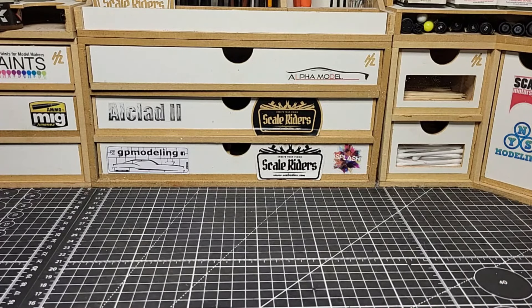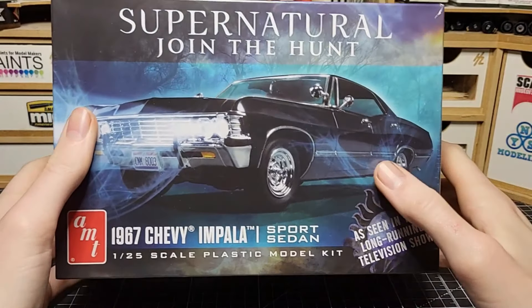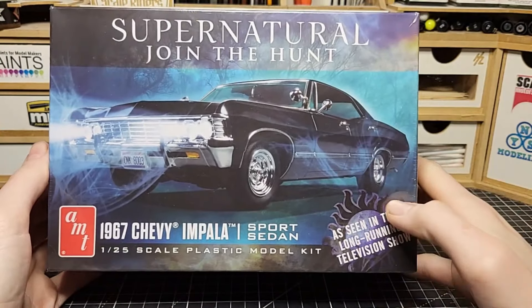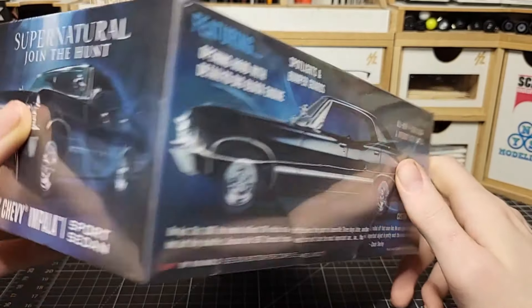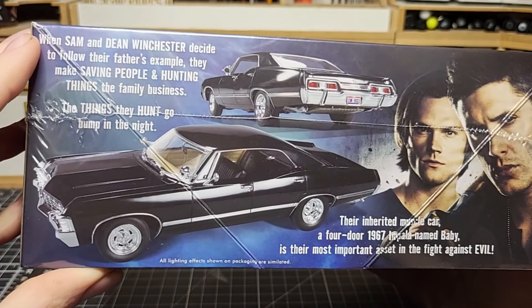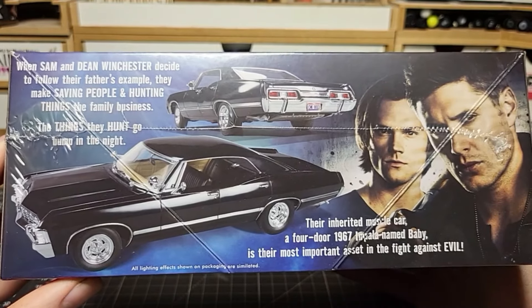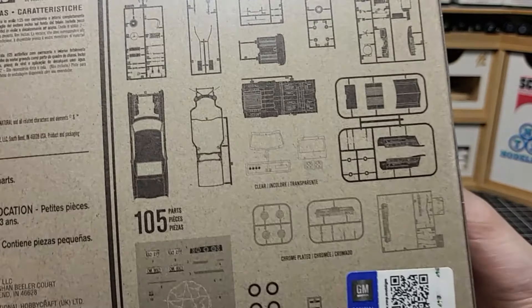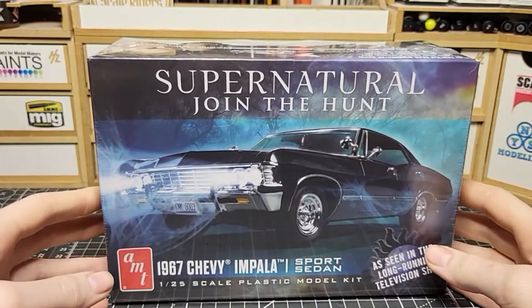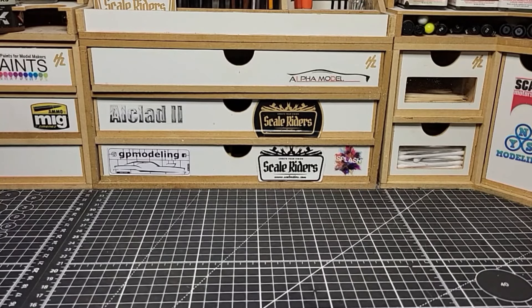Next one I heard some really good things about — I believe it's a whole new tooling kit. It's a four-door muscle car Impala from a movie where they hunt ghosts — kind of like Ghostbusters but not really. It's a four-door Impala, which is pretty rare. People say it should be a two-door, but very cool. It's a fully detailed kit — chassis, engine, and interior all included. I believe it's a full retooling from AMT since they never made a four-door Impala before.